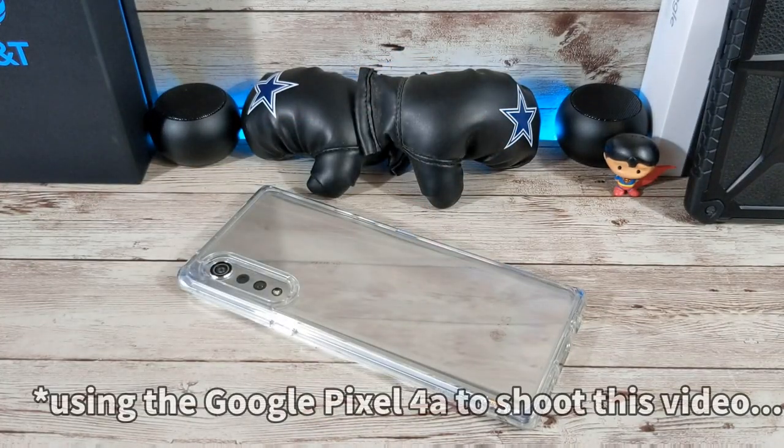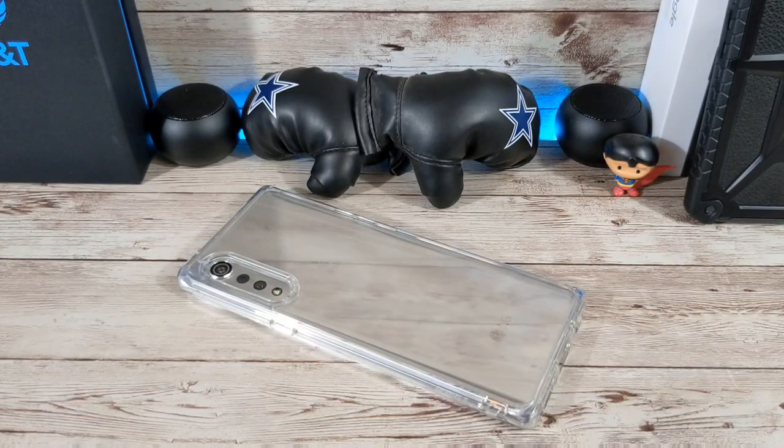Hey everybody, welcome back to my Project 13. Thanks for coming on by and checking out this video. Appreciate your time and your support. LG Velvet Battery Life — that's what this video is about.